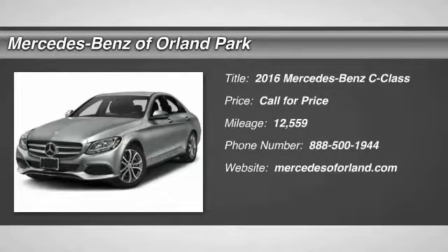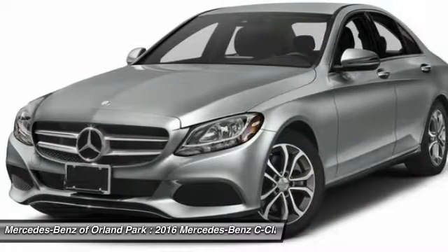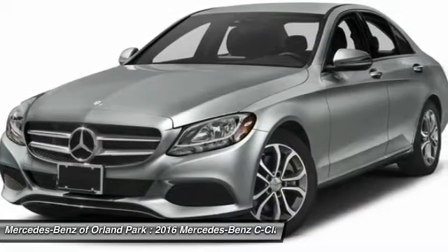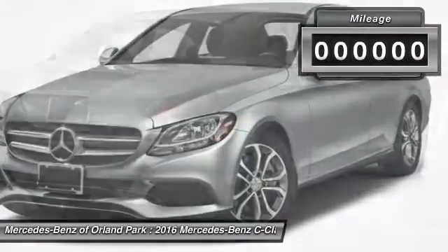The 2016 Mercedes-Benz C-Class. Standing the test of time means never standing still. The competitive C-Class has a smooth and strong 3-liter V6 that gets a decent 21 miles per gallon overall.